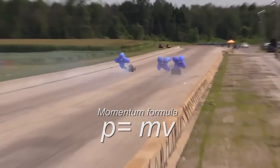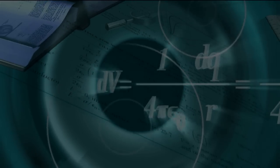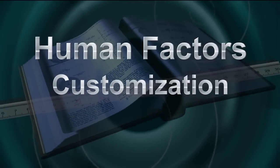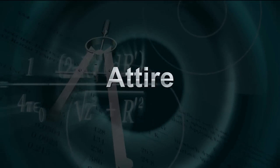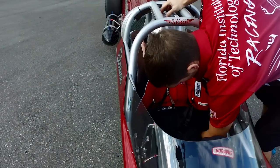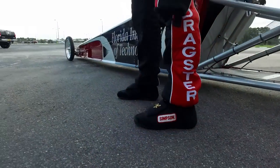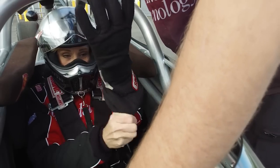An additional force comes into play: the drag of the custom parachutes deployed. Before we go too far into the mechanics, let's talk about the human factors — attire, customization, adrenaline, and g-force. To protect the body, the driver wears a variety of layers and custom-designed safety gear designed for worst-case scenarios, including fire retardant shoes, a custom fitted racing suit, neck cowling, and gloves.